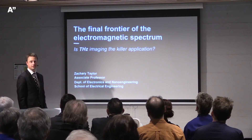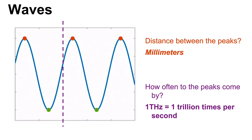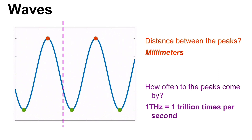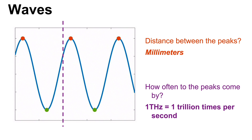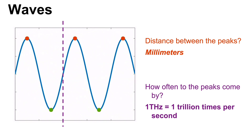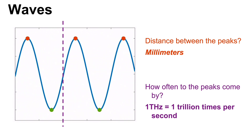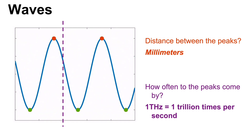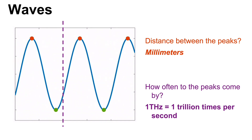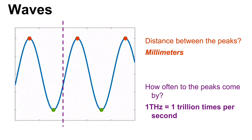When someone finds a great thing to do with terahertz, we'll be there. To remind ourselves what terahertz is: imagine a light wave traveling from left to right. The distance between the peaks and how often those peaks pass a stationary point defines the frequency. At a terahertz frequency, the wave passes you one trillion times per second — this is where the terahertz label comes from.